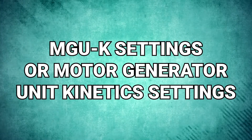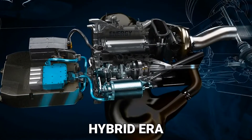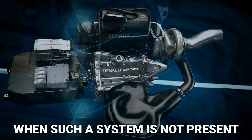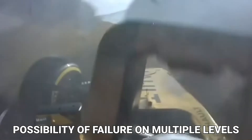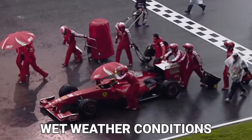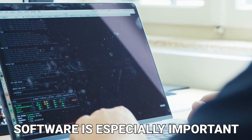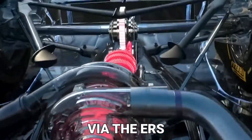MGU-K settings, or Motor Generator Unit Kinetic settings: the powertrain of a modern F1 car is one of the most complex systems in the world, thanks to the sport's hybrid era. The MGU-K is a component of the hybrid electric power unit that acts as both an electric generator and a motor, delivering power harvested from heat energy during braking that is normally wasted. As Murphy's Law states, everything that can go wrong will go wrong, and with that complexity comes the possibility of failure on multiple levels. The team's engineers created specific engine calibration maps that the driver can control via a rotary knob — covering wet weather conditions, qualifying power, race power, low fuel power, failure power, and so on. Software is especially important here, as program maps are widely used to optimize the utilization and harvest of kinetic energy via the ERS, or Energy Recovery System.